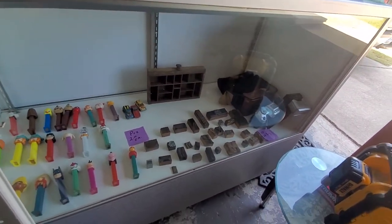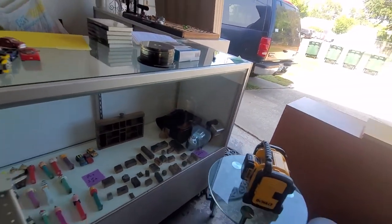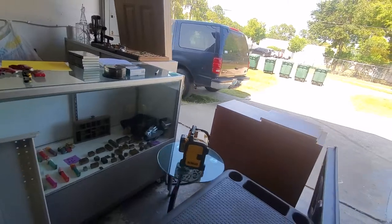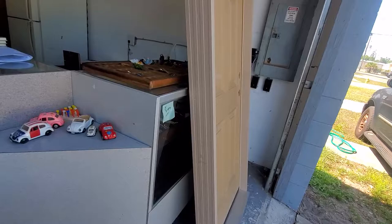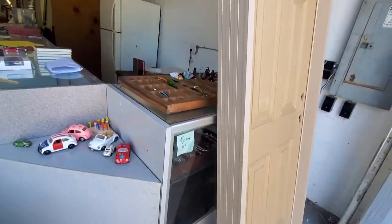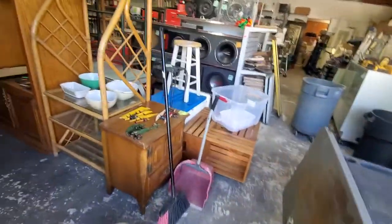Got some Pez because everybody likes Pez. Got some ink, a little typeset drawer, and a little Olympia camera for ten bucks with the bag. Can't really see it but there's a little thing of jewelry back in here. The door already sold for 300 — it's waiting for the guy to pick it up.